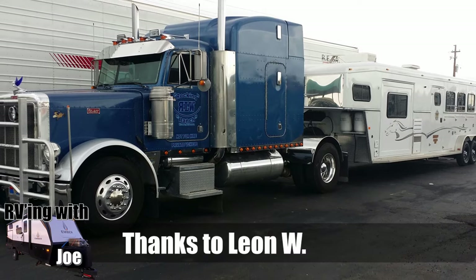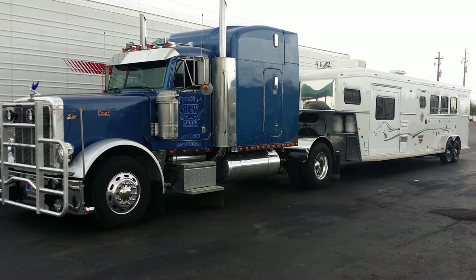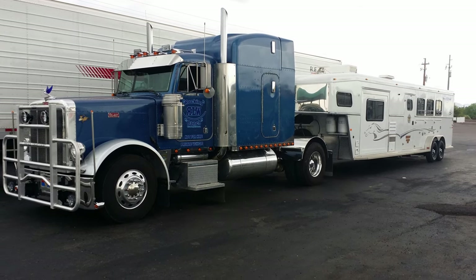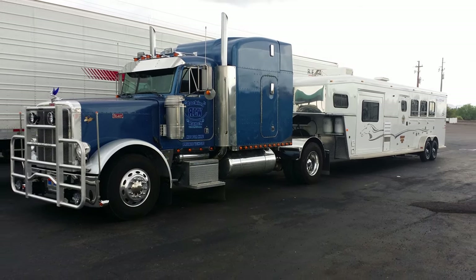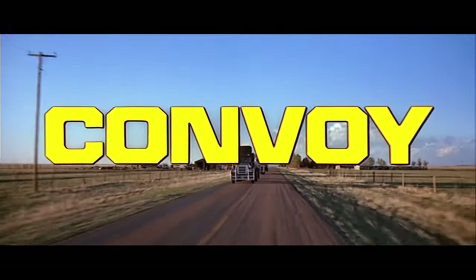Leon W sent this in. It's a 1996 Peterbilt 379 with living quarters on the actual truck, and then he has a three-horse trailer towing behind him. When I was a kid, I wanted to be a truck driver, and Peterbilt was always my favorite. Comment below if Convoy was one of your favorite movies in the 70s.